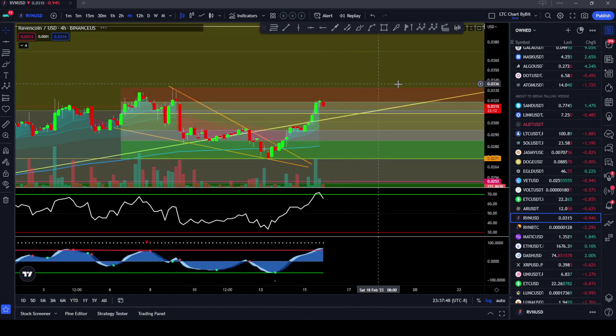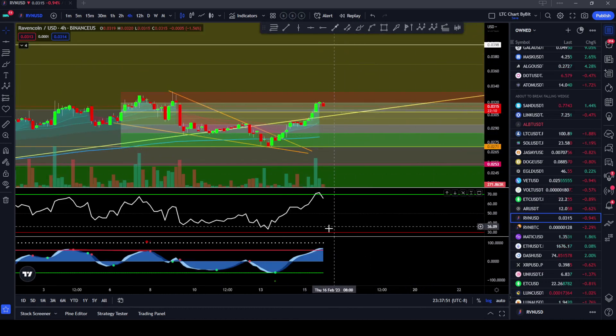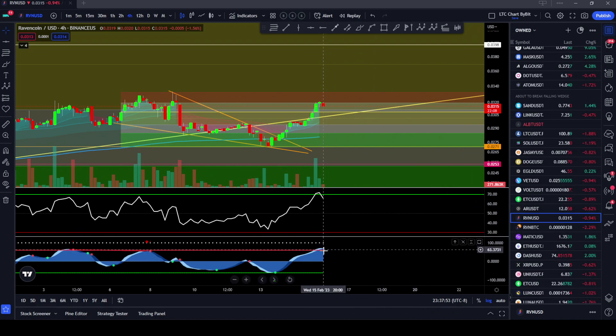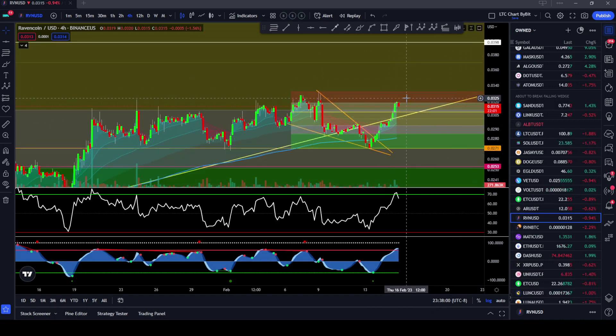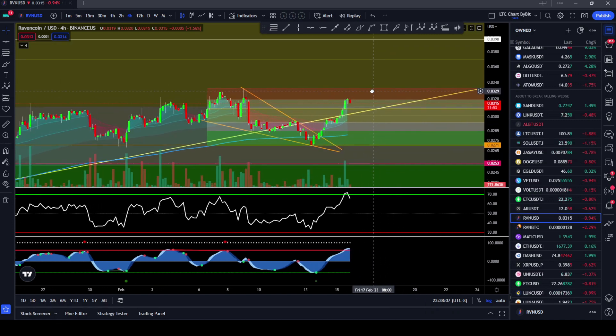Let's go down to the four-hour really quick. You can see that we're kind of overheated here — it looks like we're about to print a red dot on the cipher down here. So we did basically reach our price target. I was kind of hoping we'd get up to that 0.328 area. We did not create a higher high here as well. But this could just be a retest of the 618 fib down here, which is around the 0.308 level, and then maybe go sideways for a little bit so the indicators can reset and then continue on to the upside.